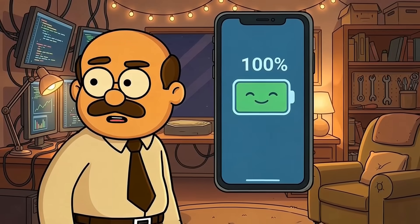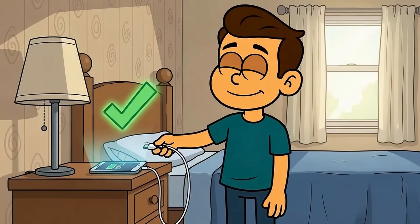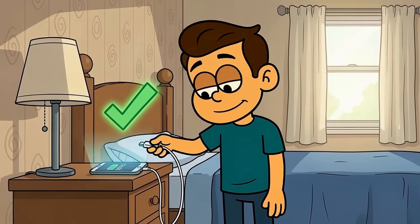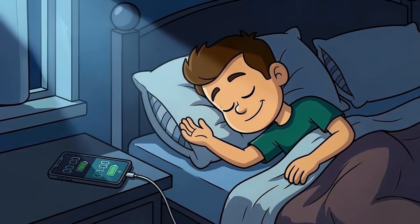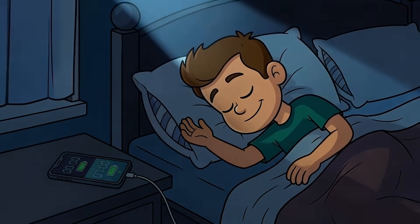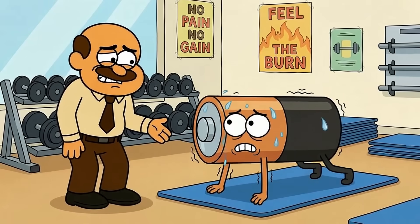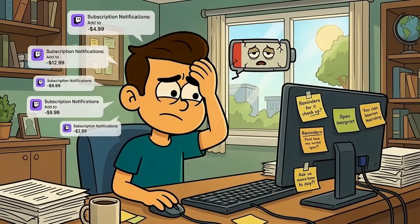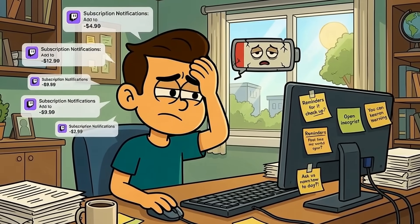Charging to 100% on your phone is not evil, and your phone isn't going to explode. The real issue is sitting at 100% for hours after it's fully charged. If you charge to full and immediately unplug, you're fine. But if you plug in at night, hit 100% by midnight, and stay plugged in until 7am, you're keeping your battery at high voltage for 7 hours. That's like making your battery hold a plank position all night. Over months and years, that stress adds up like small subscription charges you keep forgetting to cancel.